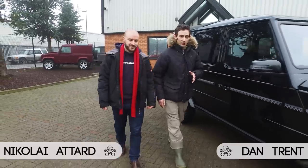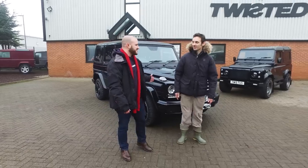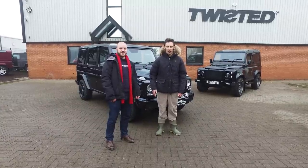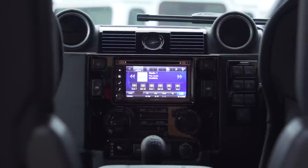Nick is a London lad, so to him something like a G-Wagon is the ultimate in gangster 4x4 cool. It's a £90,000 luxury vehicle and it just looks epic. But we have dragged him out of his Clapham comfort zone and up into Yorkshire to Twisted, who will take your Land Rover Defender and make it into something as luxurious as the G-Wagon but still a proper hard-as-nails 4x4.